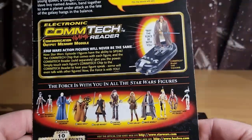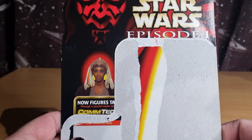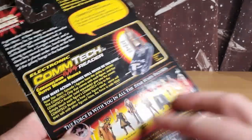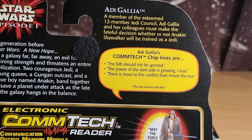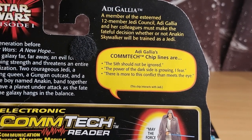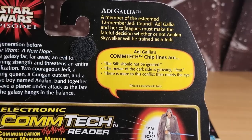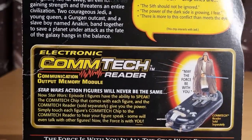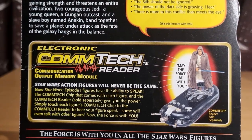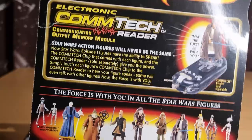We've got some more — this is from Ardigallia. Ardigallia's Comtec chips: 'The Sith should not be ignored,' 'the power of the dark side is growing,' 'I fear there is more to this conflict than meets the eye.' Creative license again. Comtec Reader there — I still have my Comtec Reader, I have a big necklace full of Comtec chips.